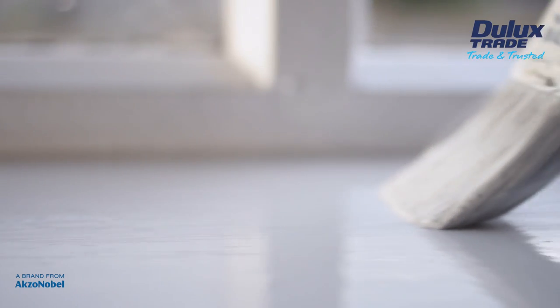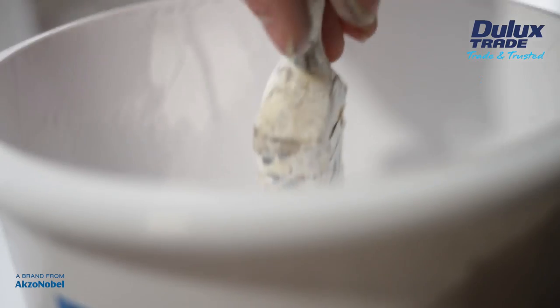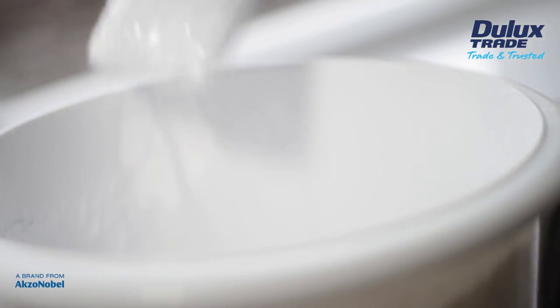Dulux Trade has taken care to reformulate High Gloss Pure Brilliant White to the highest possible quality. However, because the paint now contains a reduced level of solvents in order to comply with current legislation, white and very pale colours may yellow over time in spaces with limited daylight. In such instances, Dulux Trade recommends using a water-based system.